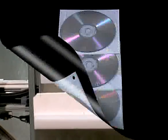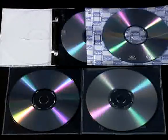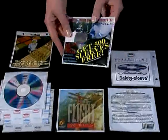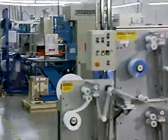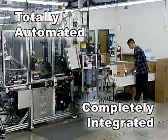Literally hundreds of package configurations can be achieved based on three basic designs and five different materials, most of which can be supplied by Univenture with custom pre-printed graphics on standard poly stock. Minimal space and utility requirements allow U1000 packaging automation to be easily integrated into virtually any manufacturing or replication operation.